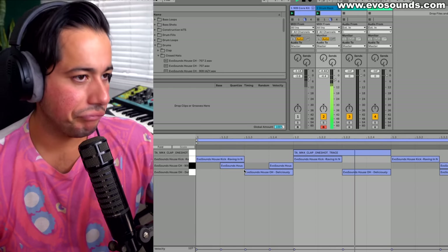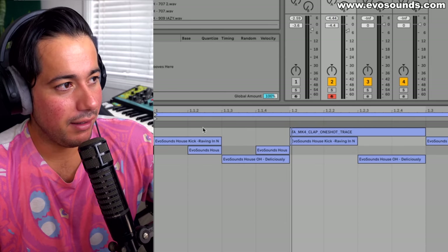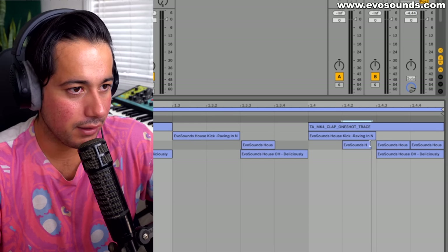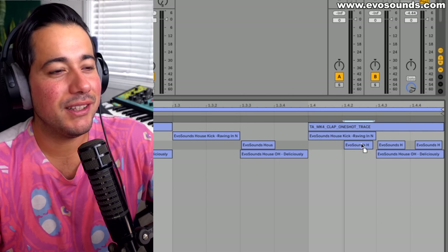A lot of you will make a drum loop on the grid. Back then I thought swing meant manually moving notes off the grid — you can do that if you want to be a tryhard — but there's a much easier way using your DAW.